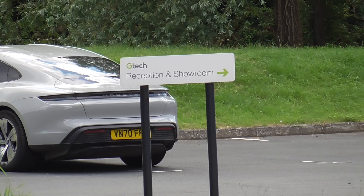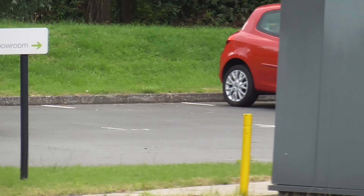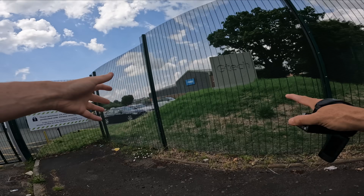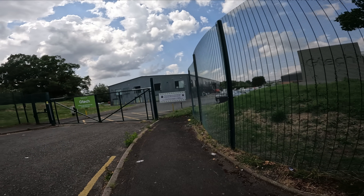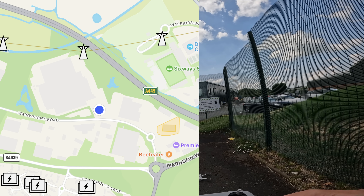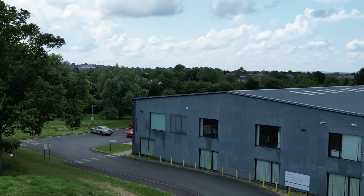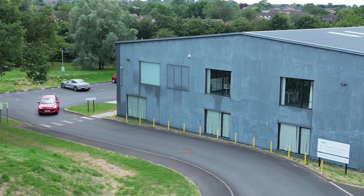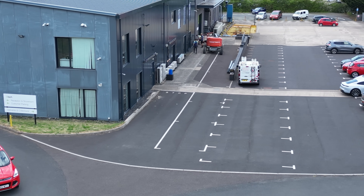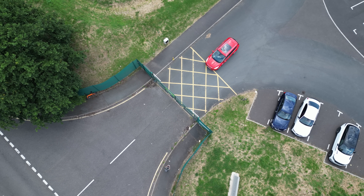There's a nice Porsche in the distance. They've even got a reception and showroom and the GTech logo that we all know. Apart from the lads doing the painting, who have been absolutely fine, the building is being spruced up. Let's get the drone up. We've checked on Drone Assist — there are no flight restrictions in this area at all.